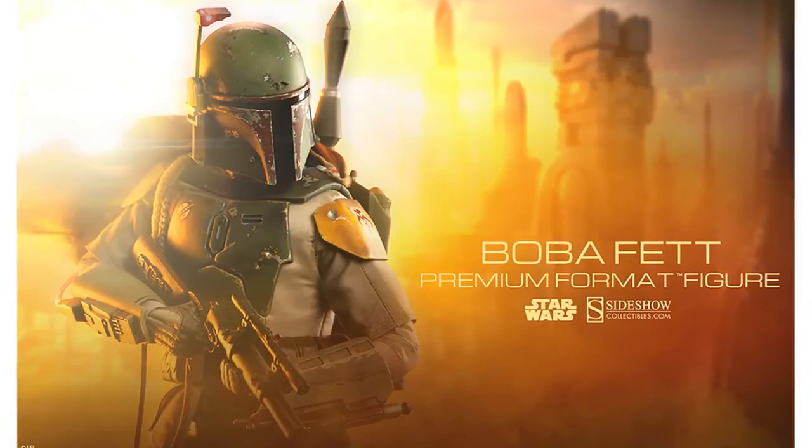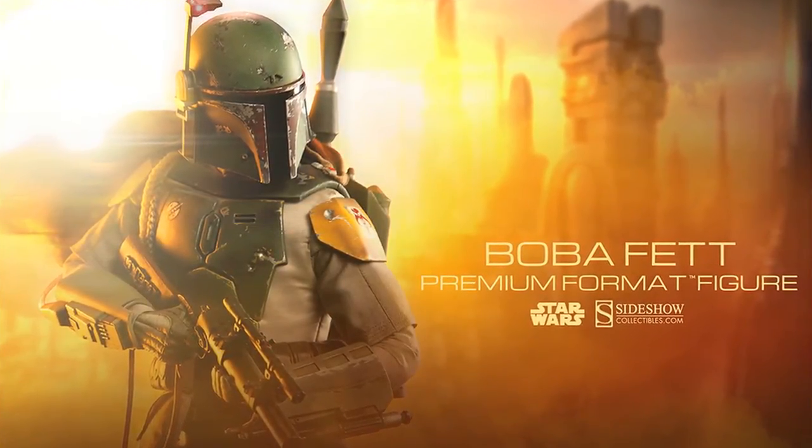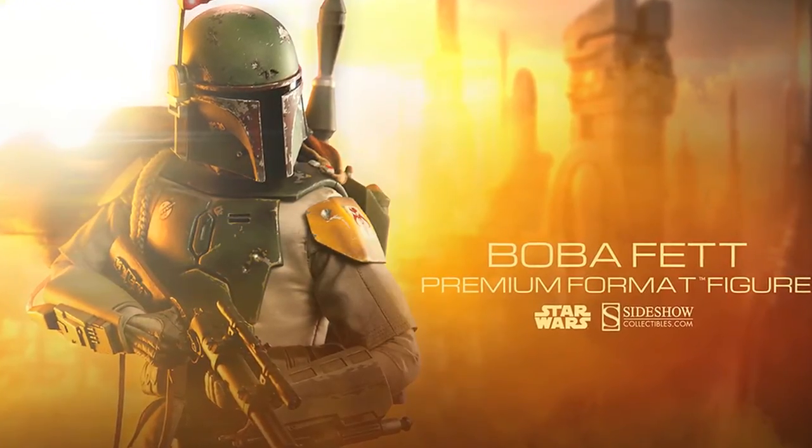Sideshow have also posted a preview for their next Star Wars premium format figure, Boba Fett. The 1/4 scale statue will be based on his appearance in The Empire Strikes Back and is available for pre-order from October the 9th. Expect more details on this leading up to New York Comic Con.